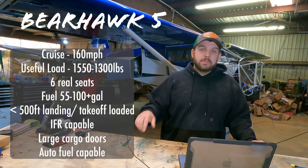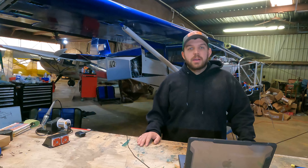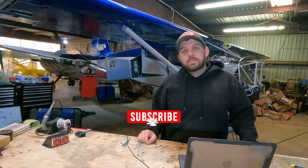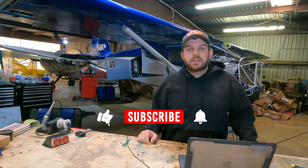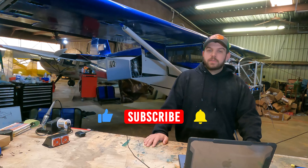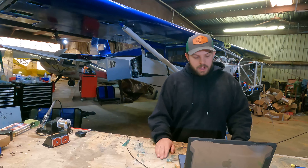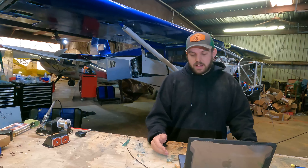That's how we ended up with the Bearhawk 5. If you guys have questions, leave them below. If you want to suggest other airplanes or correct one of my calculations, feel free. If you're interested in more of what we're doing, the website is linked below. Hopefully we'll be flying soon — we're waiting on a motor. I'm not announcing what motor we're putting in it until I have it in hand, but I'm super excited. It's a new motor running EFII making good horsepower. It'll be a really cool install. Stay tuned for that, and we'll catch you guys on the next one.